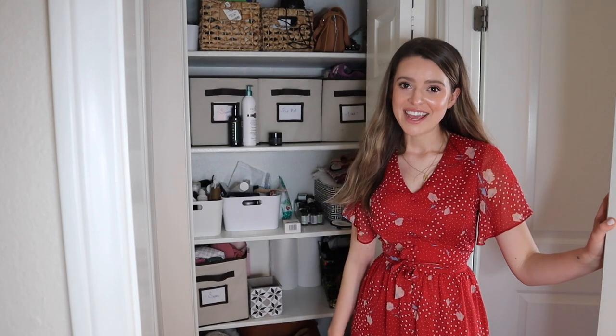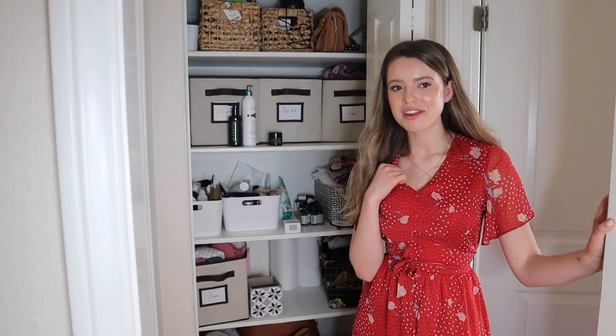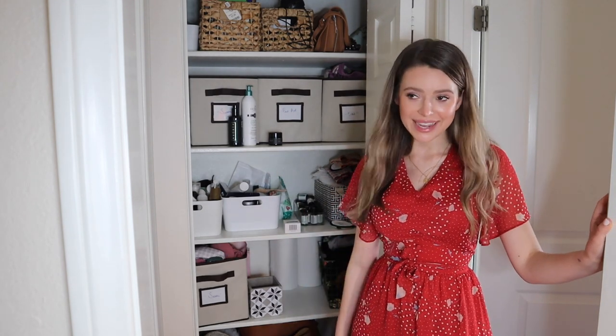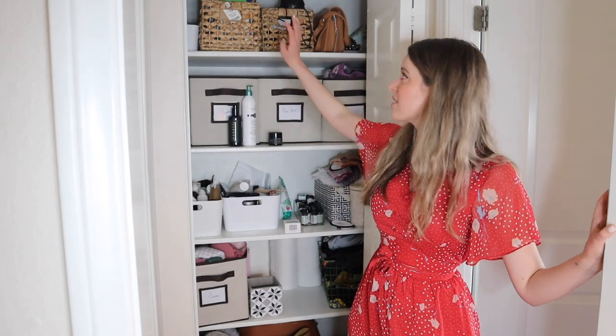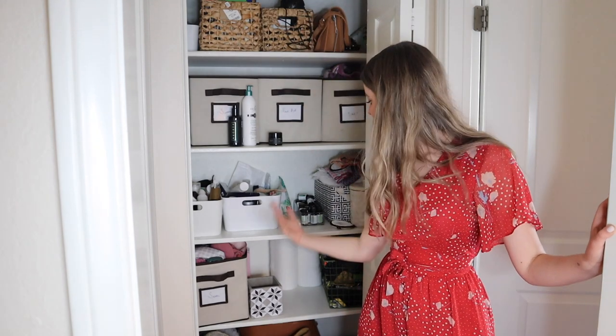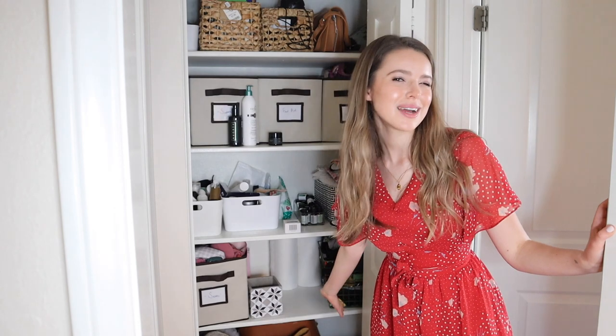The next and biggest area of organization — well, the laundry room is going to be another big one — but it's this cabinet. This is an absolute wreck, but it's the biggest storage area in our home. I have beauty supplies, first aid, t-shirts, art supplies, electronics, swimsuits, paper towels, bags, important documents — a little bit of everything. I'll show you what I got for this space and what my plans are.